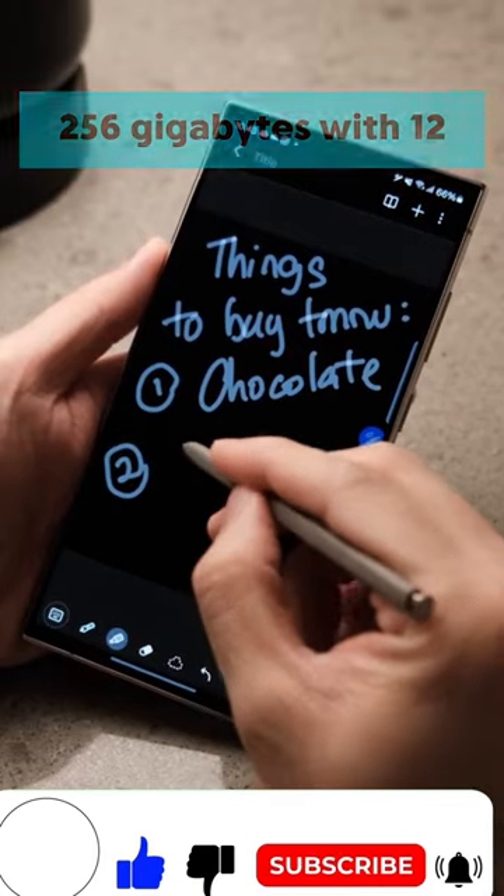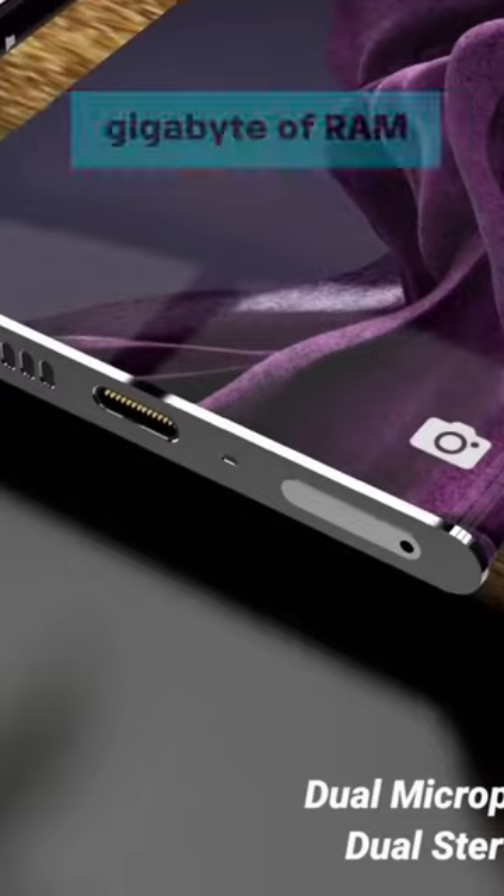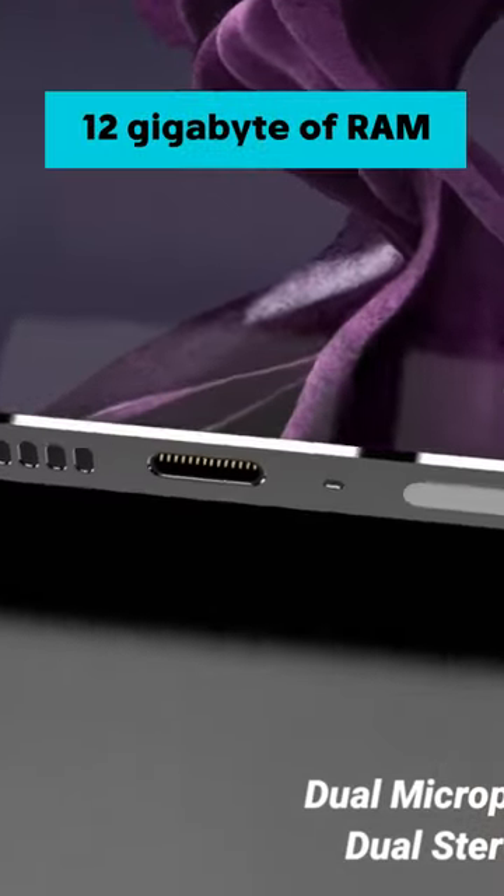The device offers multiple internal storage options: 256GB with 12GB of RAM, 512GB with 12GB of RAM, or 1TB with 12GB of RAM.